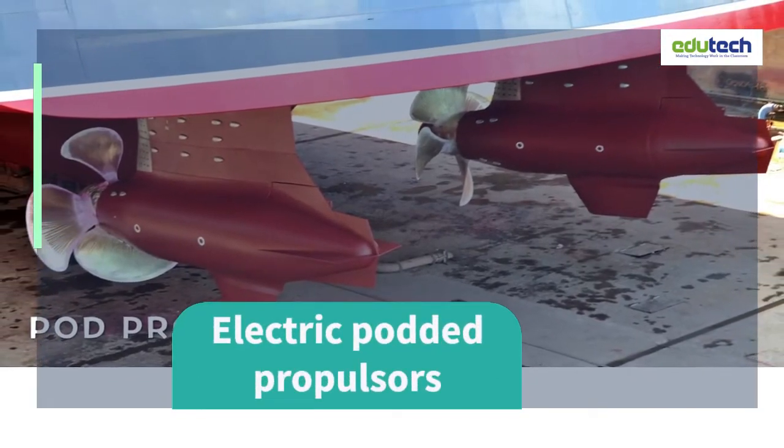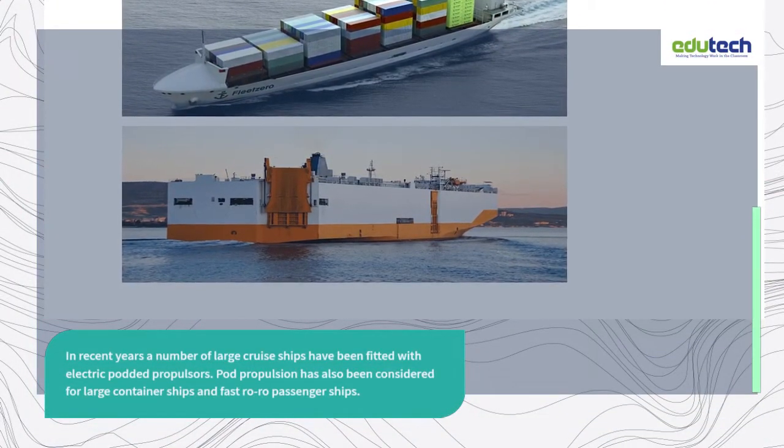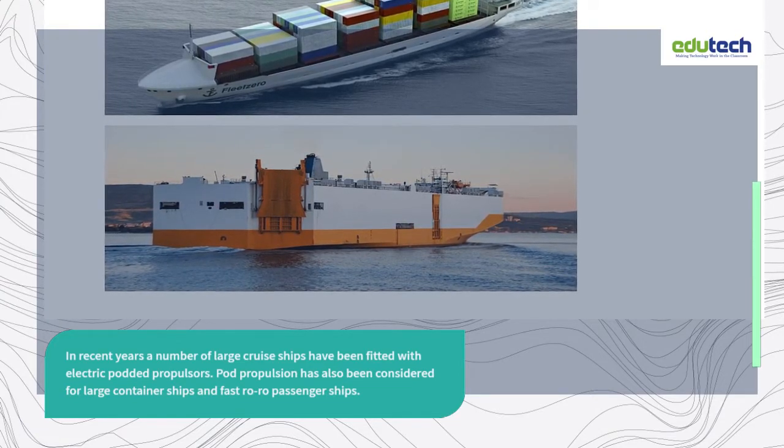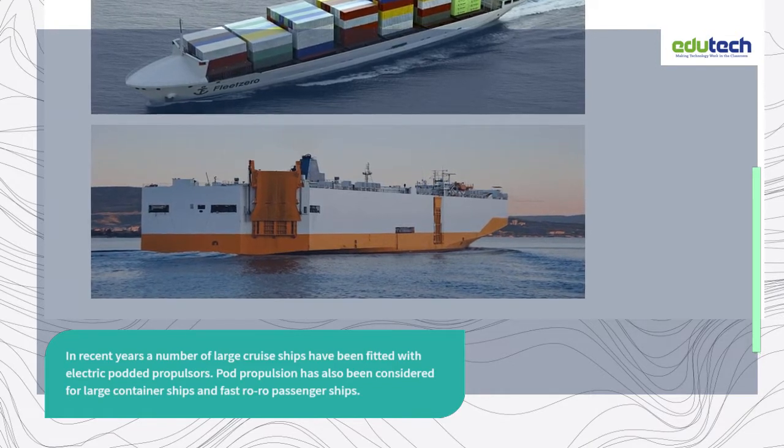Electric podded propulsors. In recent years a number of large cruise ships have been fitted with electric podded propulsors. Pod propulsion has also been considered for large container ships and fast rural passenger ships.